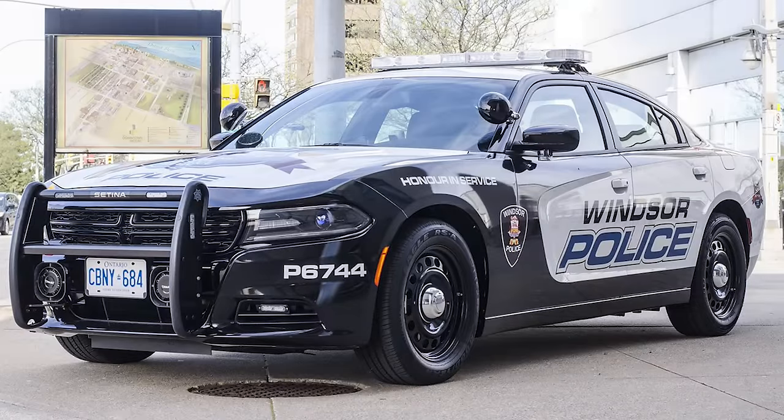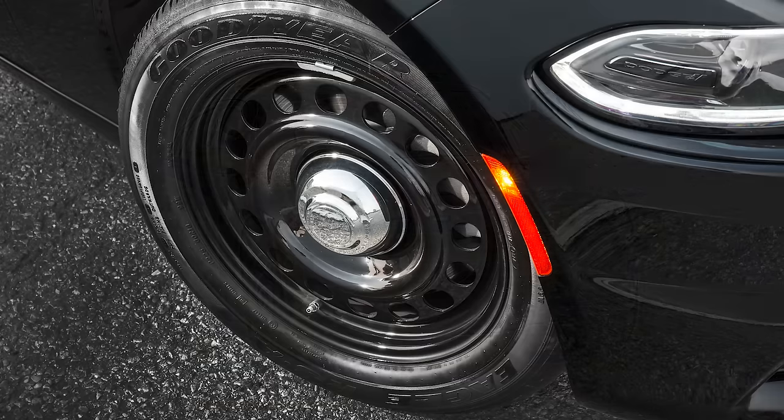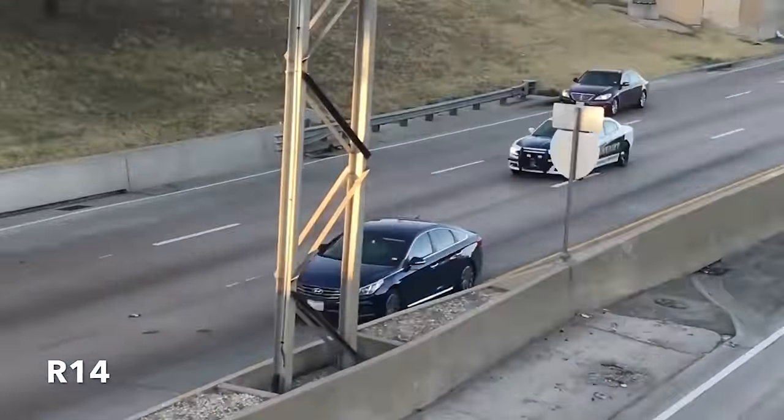Hey guys, today we're back with another video covering the 2023 Police Pursuit Dodge Charger. I've also covered previous generations of Dodge cop cars in the past, so you can check those videos out in the description. Each of these vehicles are only available for purchase by the various agencies, so regular people like us can't buy them new, only used when those agencies decide to get rid of them and sell them.